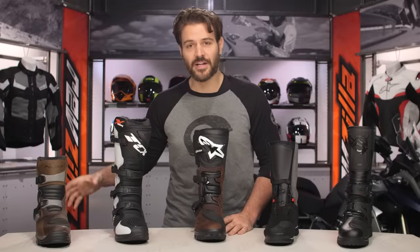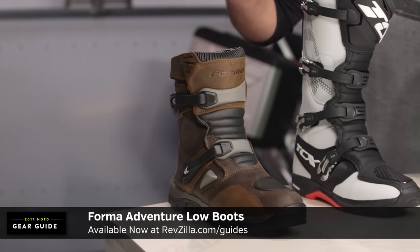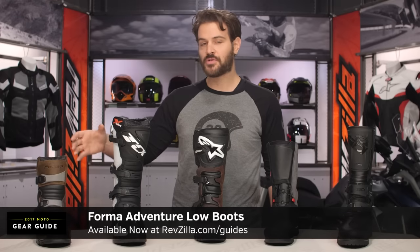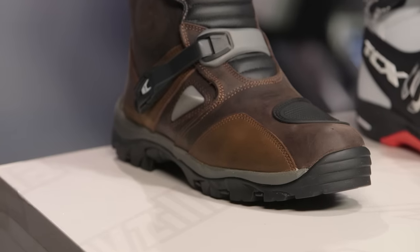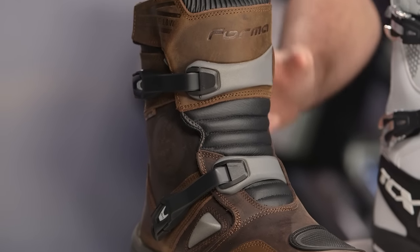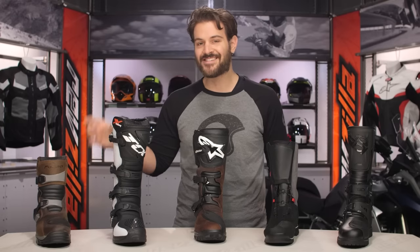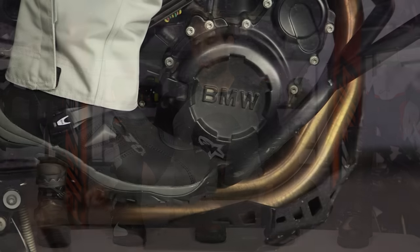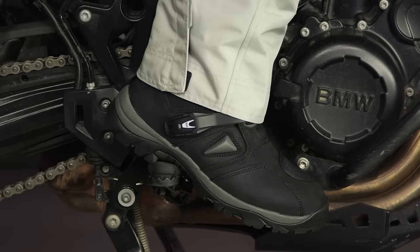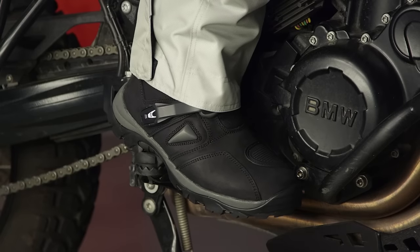Let's start off with the Forma boots on my right-hand side. This is going to be the Forma Adventure Low boots, around the $240 price point. This is really a category that Forma created with their low-cut boot — they took their Adventure boots and chopped off the top part. It's the shortest boot on the table, but with all that Adventure boot DNA. You have the Drytex waterproof membrane, CE-rated boot, lug sole, and two color options in full leather construction — oiled brown or black. This is for riders looking to spend most of their time on the pavement.